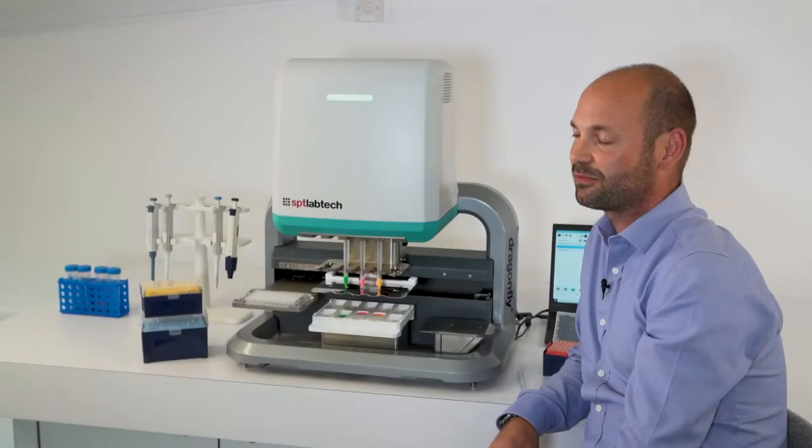Hi, I'm Joby Jenkins, Director of Product Strategy at SPT Lab Tech, and I'm really pleased to be able to explain how Dragonfly Discovery, one of our liquid handling instruments, is being used in the fight against COVID-19.